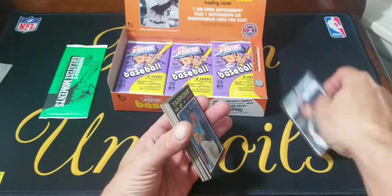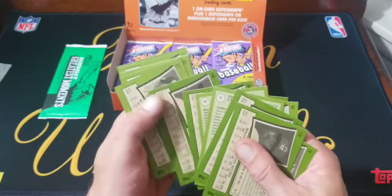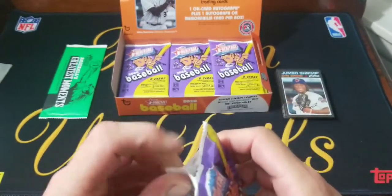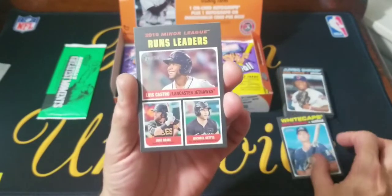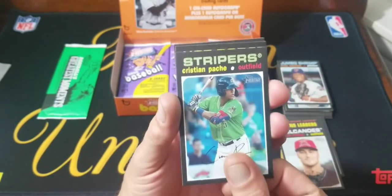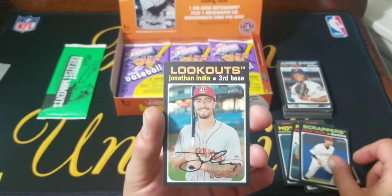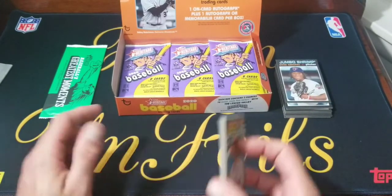I'm sure since it is Heritage they'll probably have some short prints. I don't know if they'll have high numbers — it doesn't look like it. I know there's like missing autograph cards and weird parallels like that. Pack three: Parker Meadows, a runs leaders card, Hunter Bishop, Christian Pesche, Matthew Libertor, Ulrich Bajorski, Brian Rochelle, and Jonathan India from the Lookouts. A lot of crazy team names — Sanchez plays for the Jumbo Shrimp.